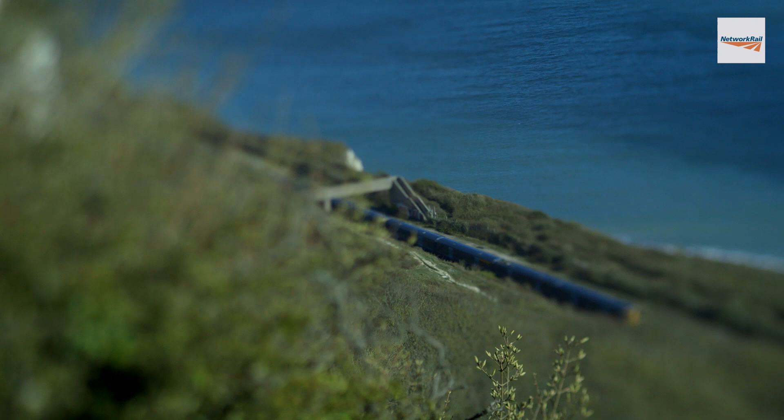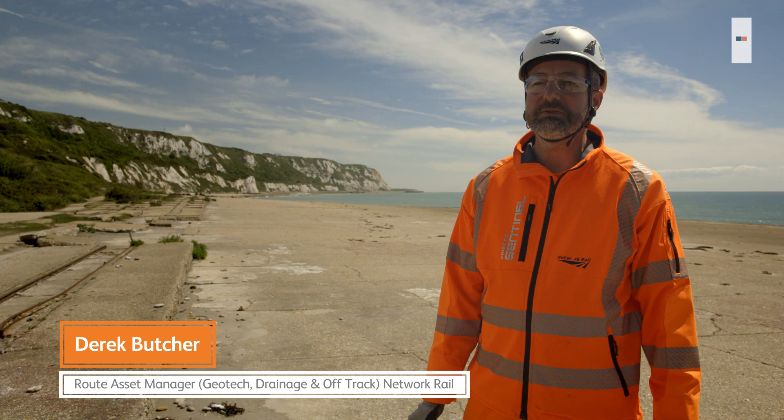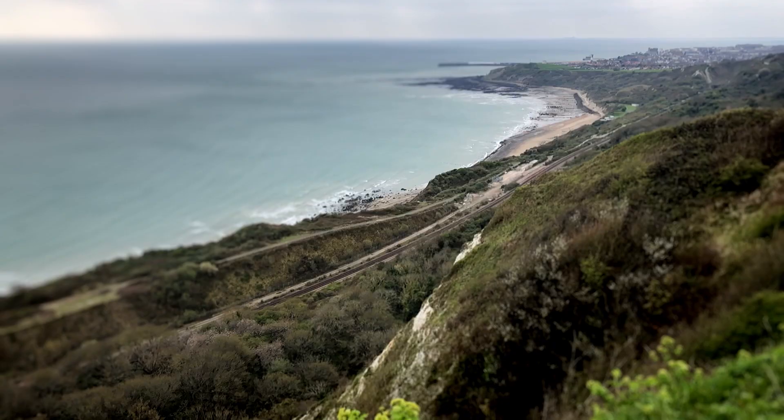Folkestone Warren is in Kent, between Folkestone and Dover. It's an active landslide that we run an active, live railway through — between Folkestone and Dover — and it's one of our main service routes up to London.